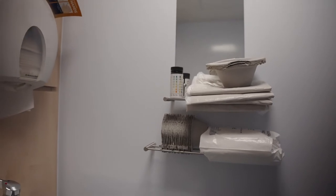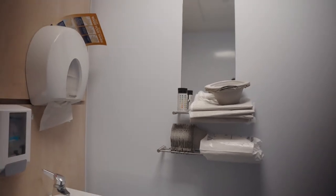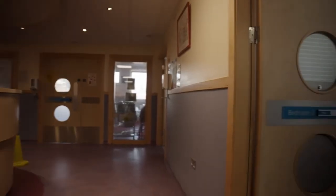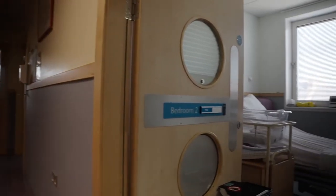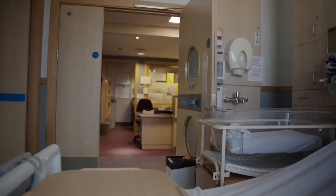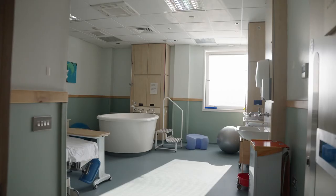We have three ensuite postnatal rooms and depending on the time you give birth, women may choose to stay overnight. Partners would be welcome to stay usually as well. We do encourage early discharge for all women after birth. Our midwives can visit you or call you to support you in your home environment, day or night.